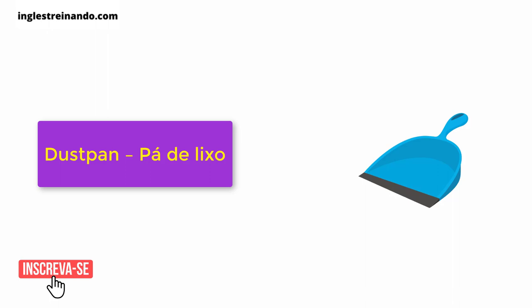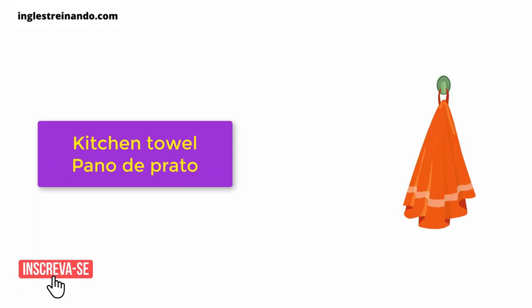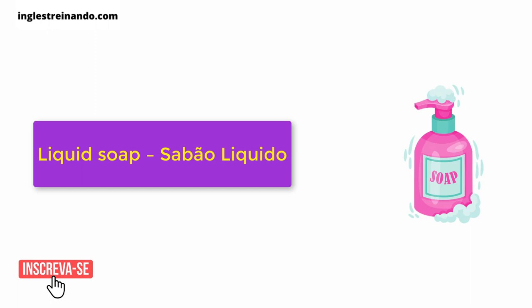Dustpan. Fabric softener. Kitchen towel. Liquid soap.